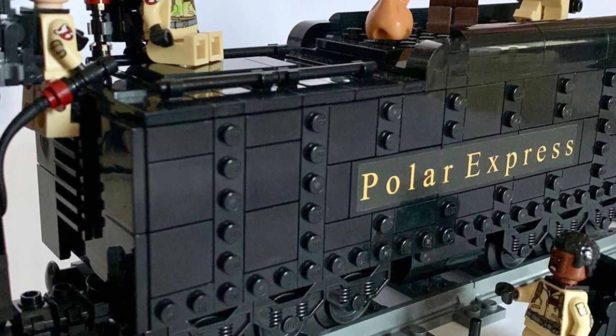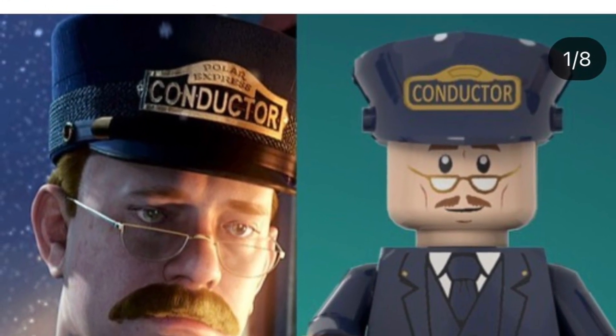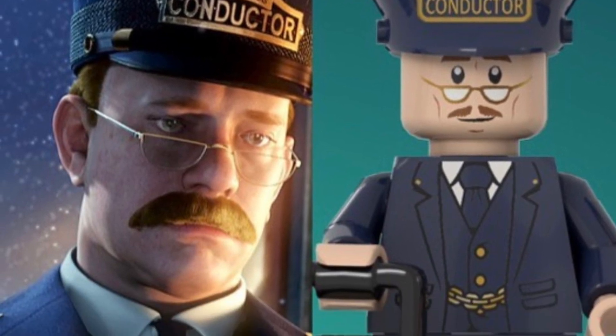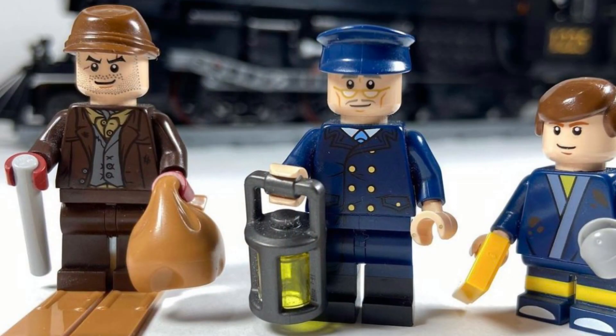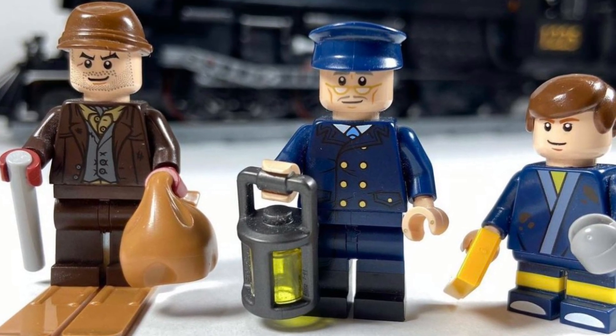Credit to LEGO Adwin for all these photos — I took them off his Instagram. You should definitely check him out; he's posted a lot of content of his Polar Express creation. Huge congratulations for hitting 10,000 supporters — that is quite the task to hit with an amazing set, and I really have my fingers crossed for this one.